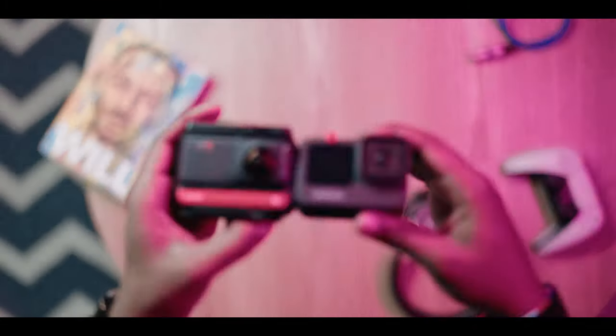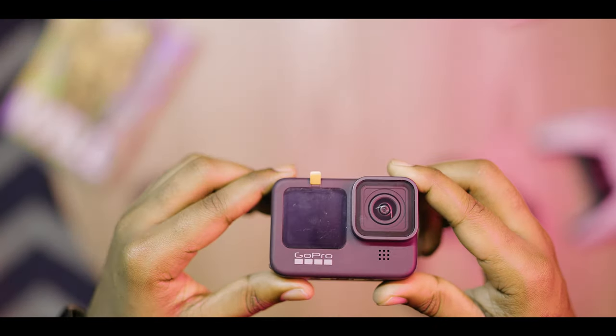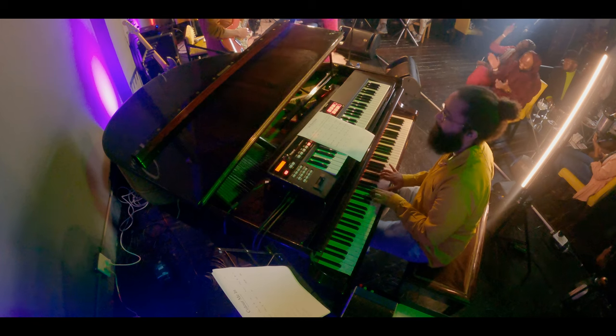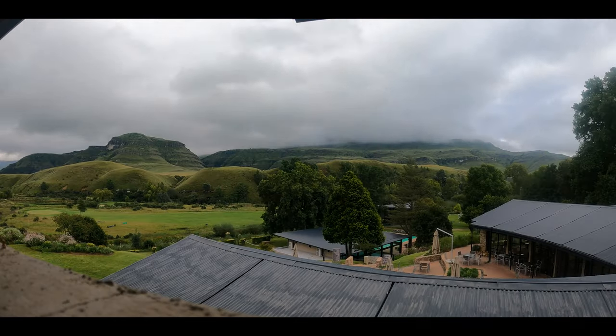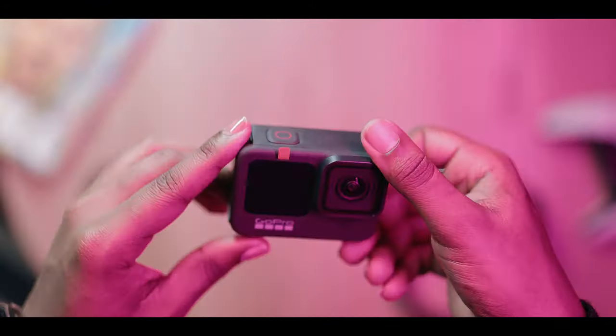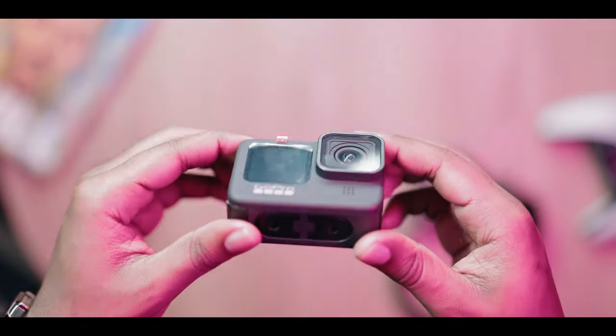Next up are the action cams. In here is my Insta360 One R — it captures great video; all those tiny planet videos you sometimes see on our Instagram come from this little guy. The other camera in here is the GoPro Hero 9 Black. It's still a great camera but it has its shortcomings. GoPro is a great company and they've been making action cameras for a long time, but this one's a bit lacking. We hope the next version after the 10 is a much better improved offering. If you'd like me to review either of these cameras, let me know in the comments.